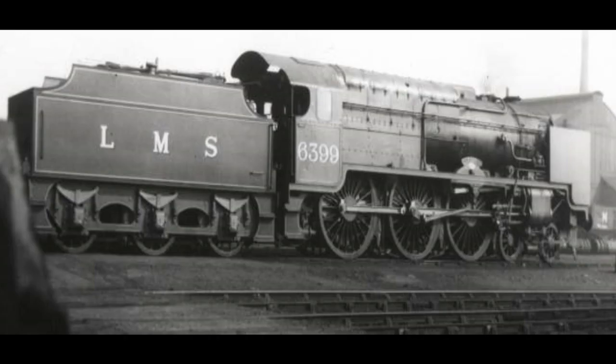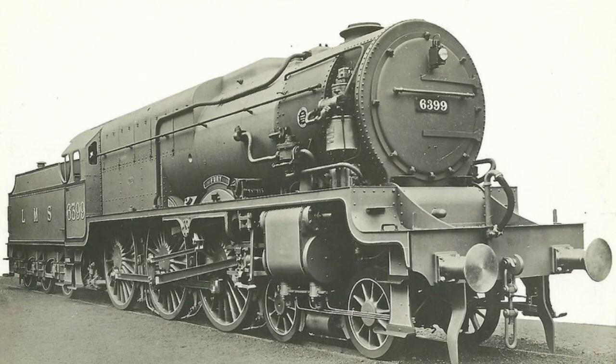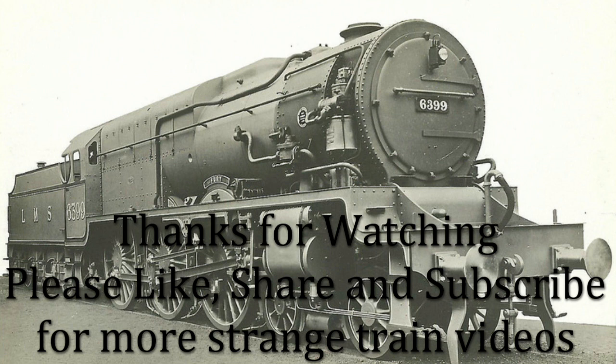This locomotive was eventually rebuilt in 1935 as a Royal Scot Class numbered 6170 British Legion. We hope you've enjoyed this video of yet another unusual British locomotive. Please like, share, and subscribe for more like this.